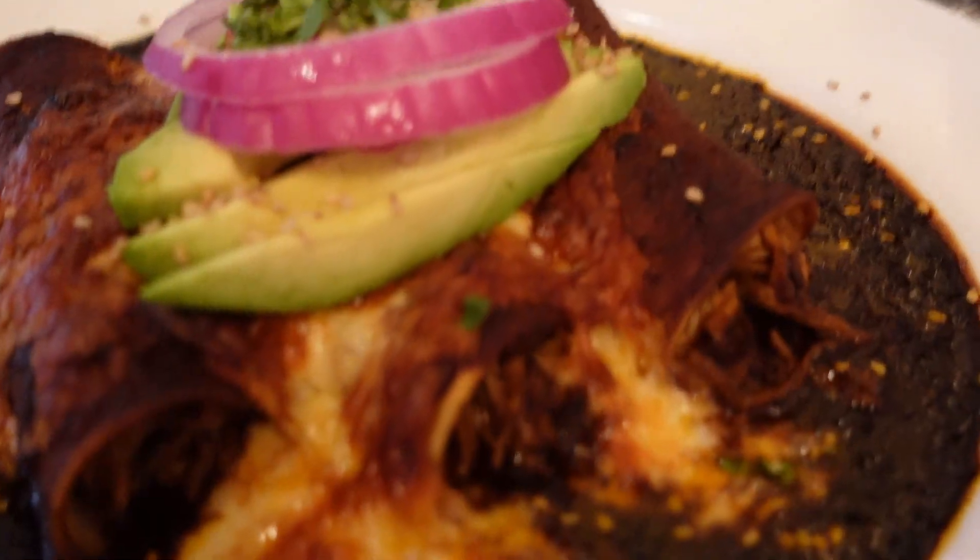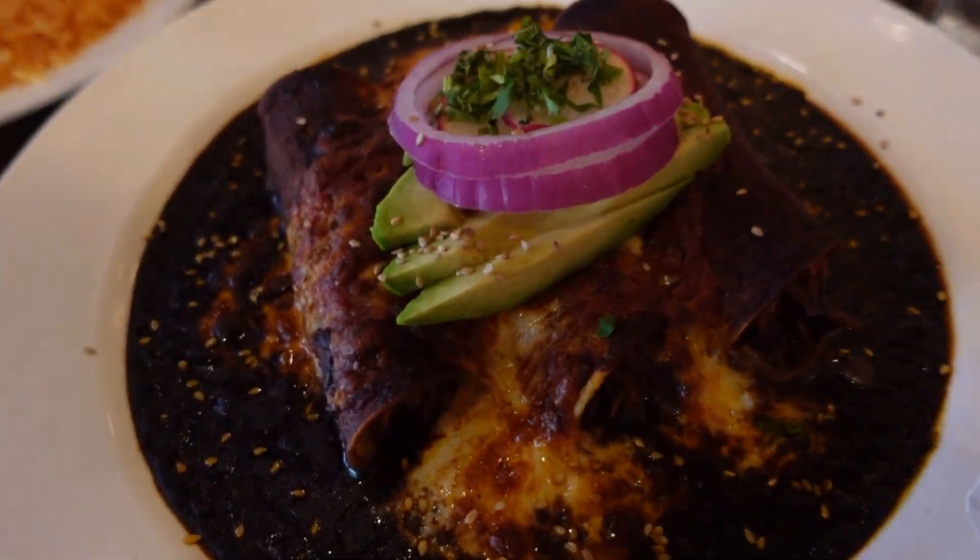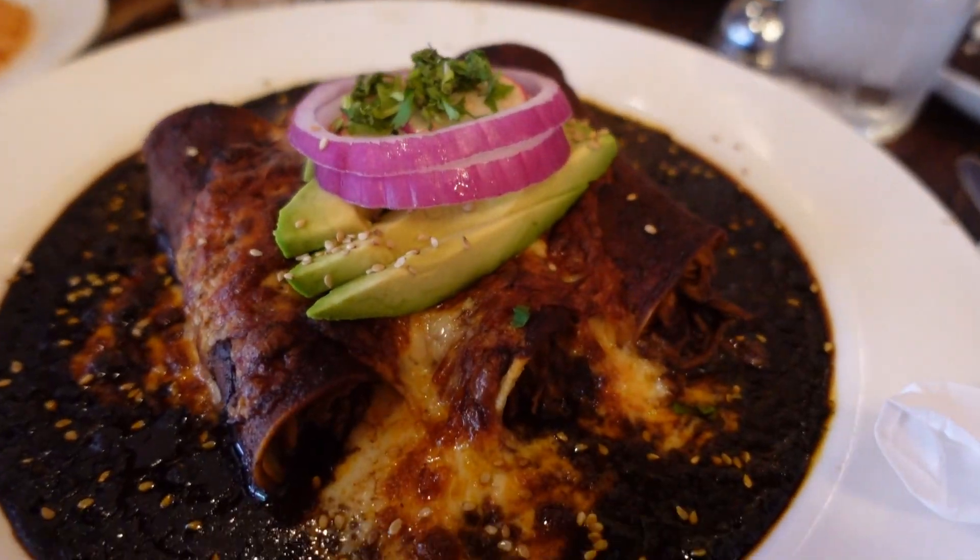As for my enchiladas de mole poblano — according to the menu, this was three chicken enchiladas smothered with mole poblano sauce and melted cheese, garnished with avocado slices, onion, and sesame seeds, served with rice and beans on the side. Mine took forever to come out — everyone else had their food well before I did. It was a little anxiety-inducing, but I'm the type of person who's fine with people starting without me. Don't let your food get cold — I eat fast enough.